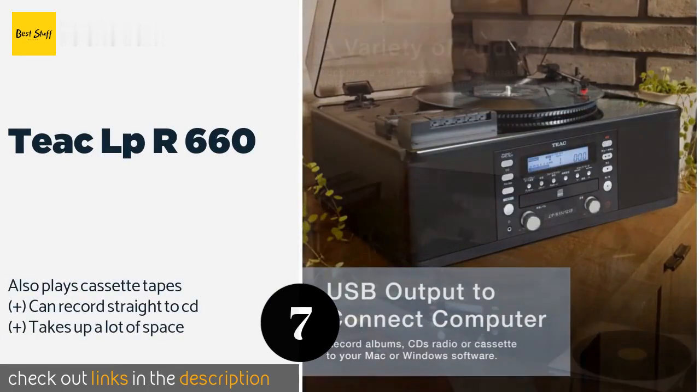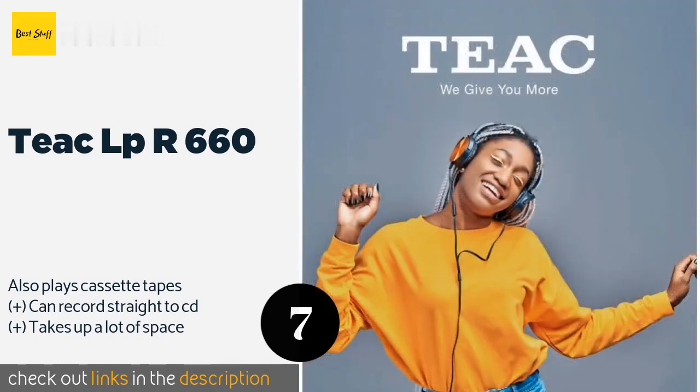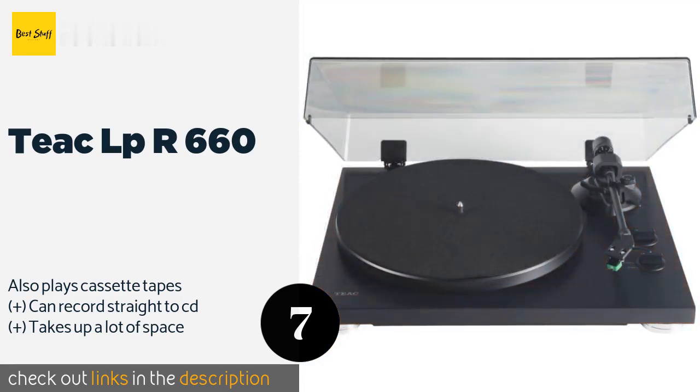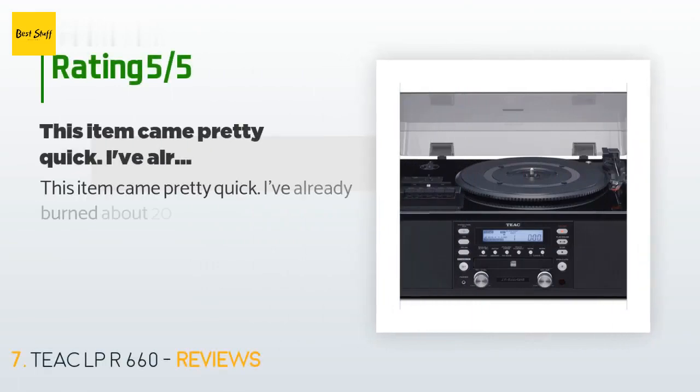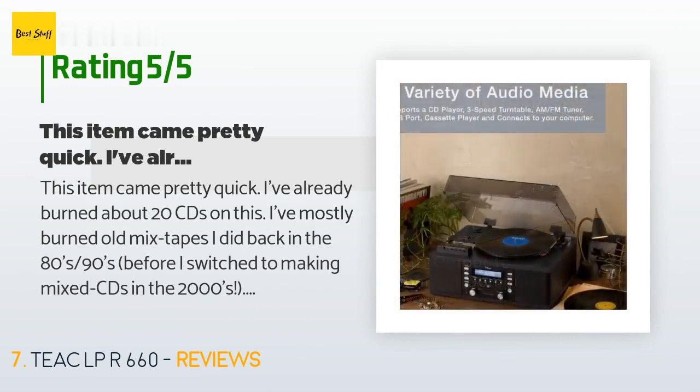The next product on our list is the Teac LPR 660. The Teac LPR 660 is the rare all-in-one model that offers good performance across all of its features — from easy to navigate controls to high fidelity audio components. This convenient model can handle all of your analog media. This product is available on Amazon for $299 and is rated 4.5 stars from 100 customer reviews.